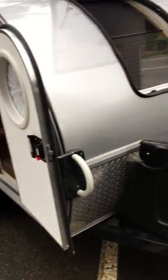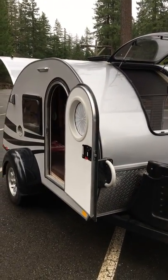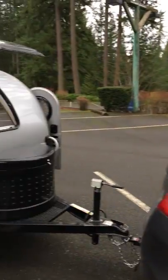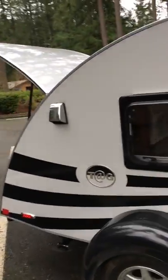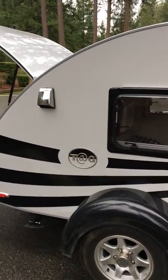We've enjoyed our time with our Tag, but we're ready to get something bigger. We bought this unit at a thousand pounds — a regular Honda tows it no problem — but we're ready to graduate up to a larger rig, which will require an SUV.